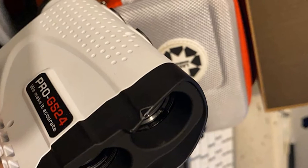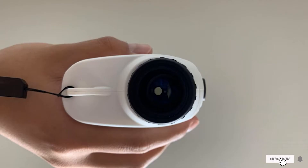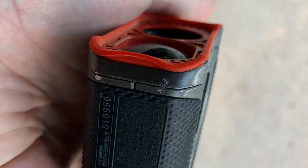This is a quality range finder that does not offer distances you won't need in golf, but offers a practical solution with pin-seeking and pin-lock vibration technology.